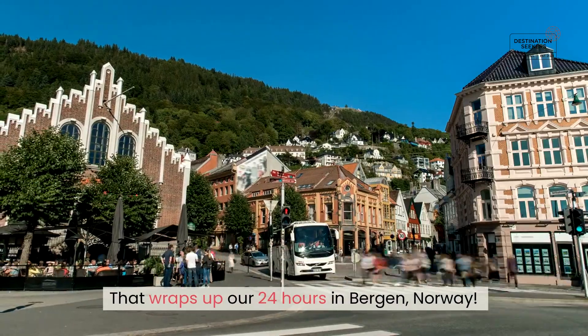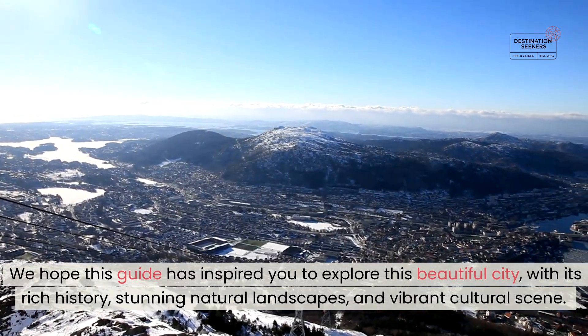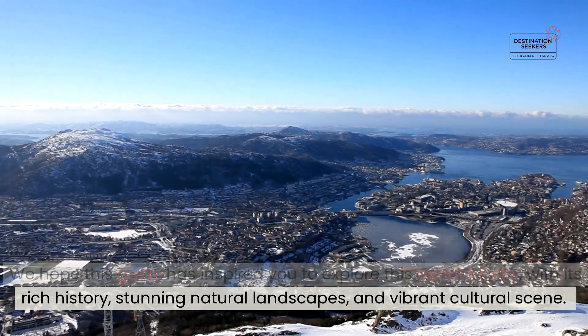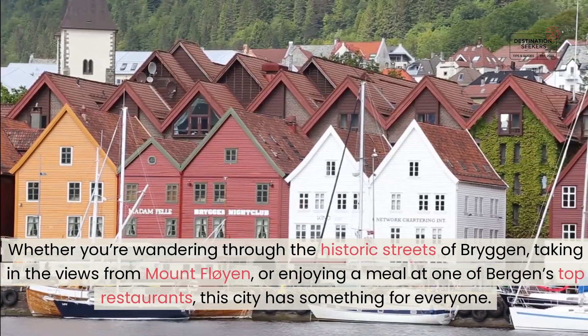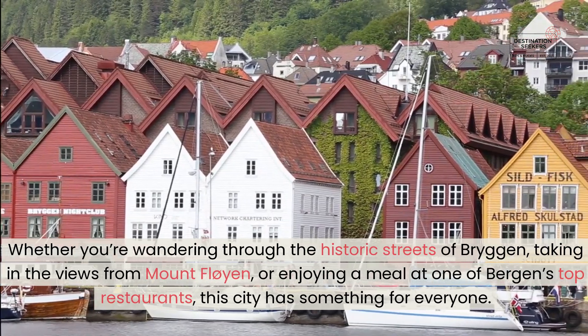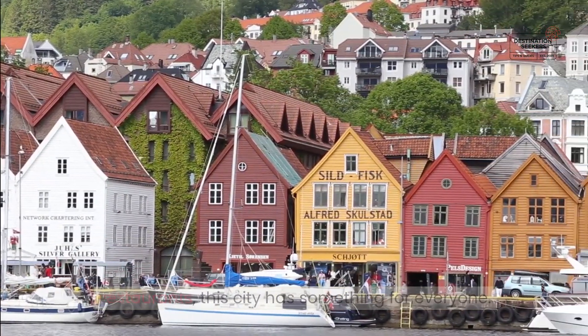That wraps up our 24 hours in Bergen, Norway. We hope this guide has inspired you to explore this beautiful city, with its rich history, stunning natural landscapes, and vibrant cultural scene. Whether you're wandering through the historic streets of Bryggen, taking in the views from Mount Fløyen, or enjoying a meal at one of Bergen's top restaurants, this city has something for everyone.